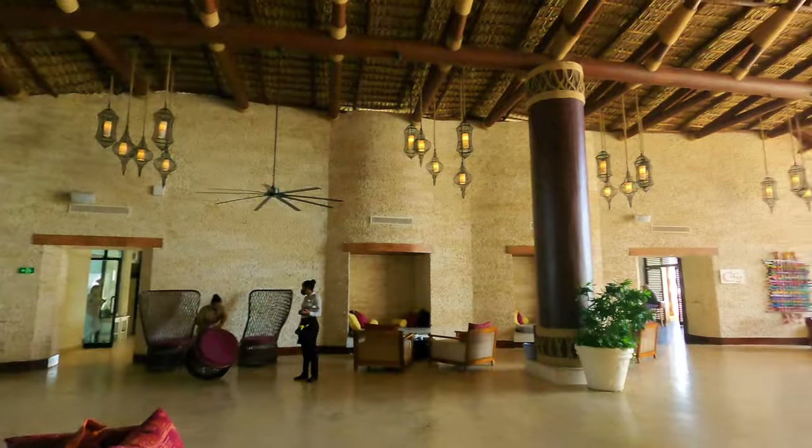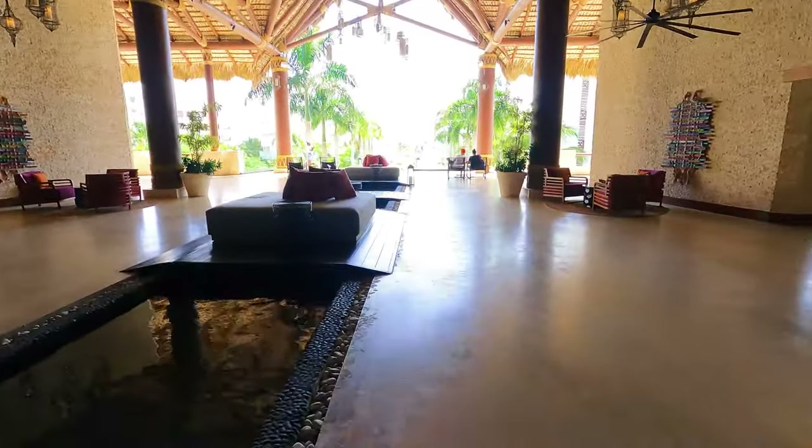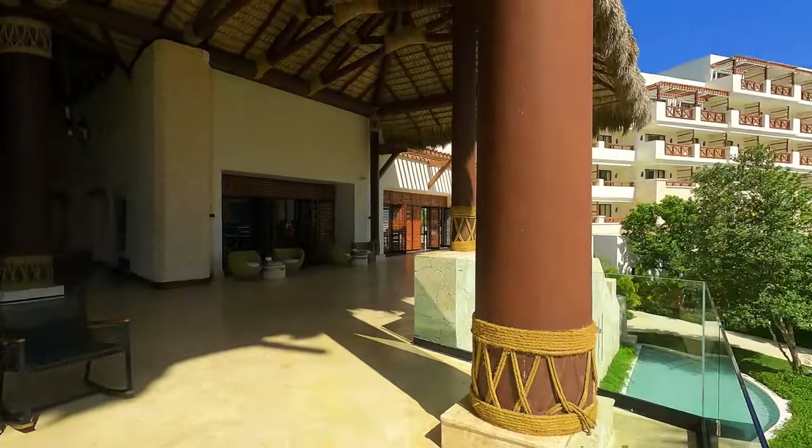The main lobby of the Secrets Cap Cana, and you can see it's completely open to the air, but it's absolutely beautiful. Let's walk up to the main entrance. How beautiful is that? That's basically what you're greeted with when you get to the Secrets Resort after you walk straight through the lobby. We'll just do a pan real quick of the hotel.